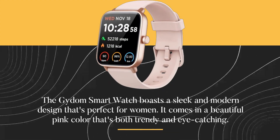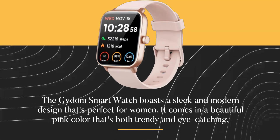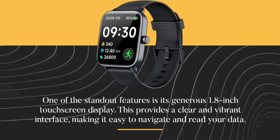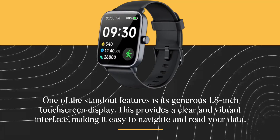The Gaidem Smartwatch boasts a sleek and modern design that's perfect for women. It comes in a beautiful pink color that's both trendy and eye-catching. One of the standout features is its generous 1.8-inch touchscreen display, which provides a clear and vibrant interface, making it easy to navigate and read your data.